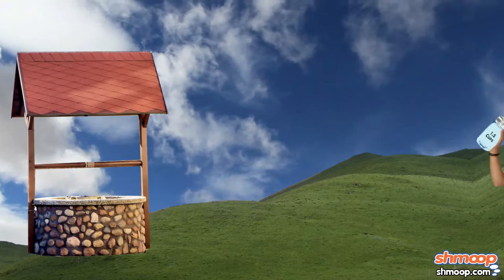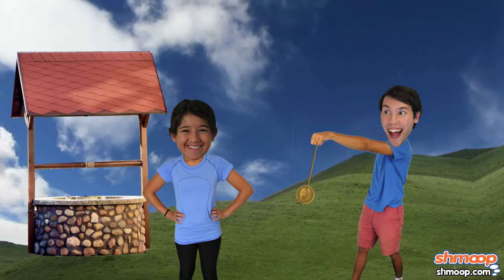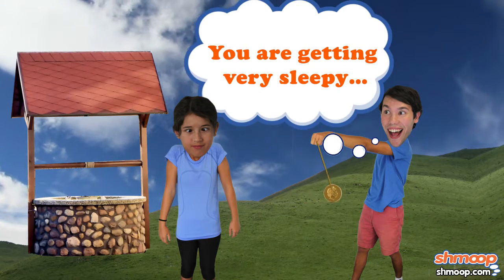And speaking of the devil, here she comes now, just wrapping up trip number 43. And oh my, it appears Jill has once again fallen victim to Jack's irresistible charm.